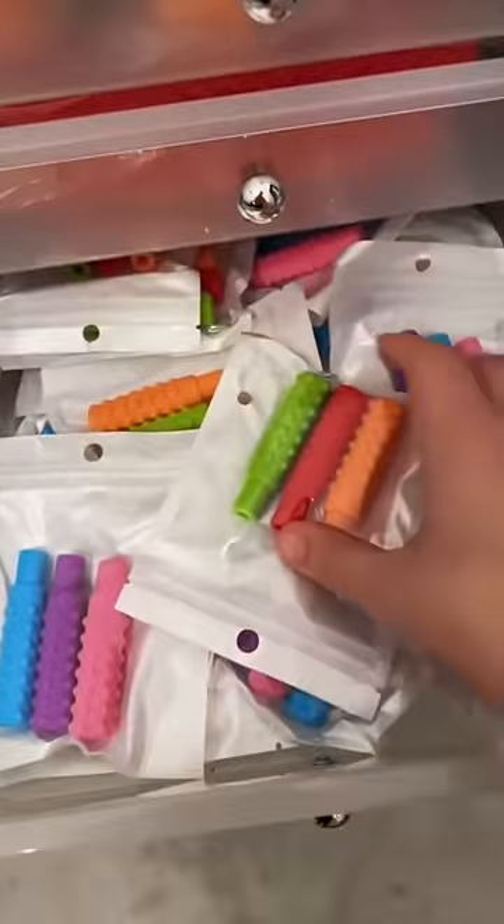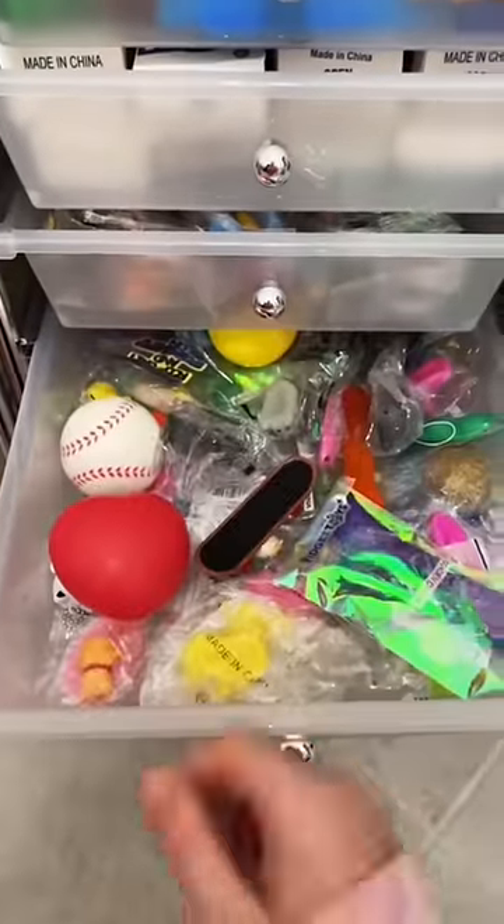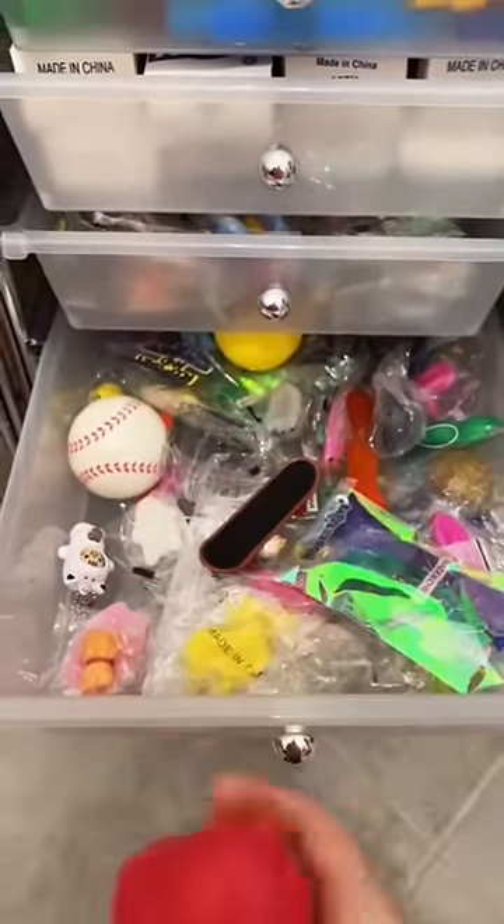If you chew on your pencils or pens you need these chewable pencil toppers. I always give every package a free extra, and I picked this heart foam squishy since Valentine's Day is coming up.